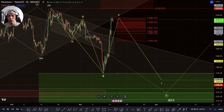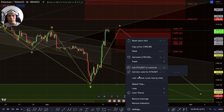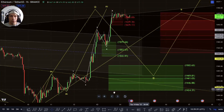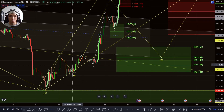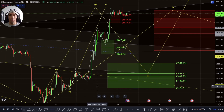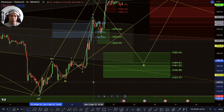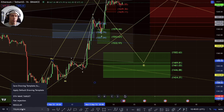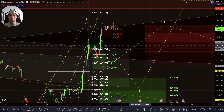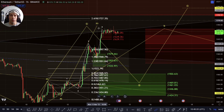I would be looking potentially towards that 1333 at a one-to-one and then potentially deeper if it looks to push down there. The way I'm currently looking at this — because of the way we have this structure within here — there is that potential that within here we have a triangle as an A, B, C, D, E. If that's the case, this can't be a one and a two here anymore, and effectively it could actually look to throw out this whole move in the sense that it wouldn't be able to be counted as an impulse from the low point here. I'd be keeping an eye on this 2.618 if we do actually push up one more time.